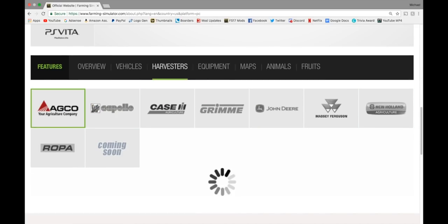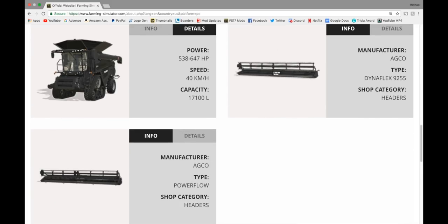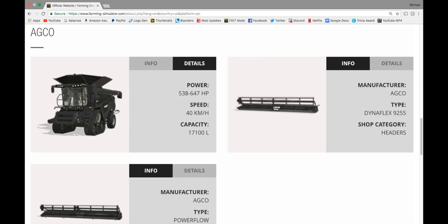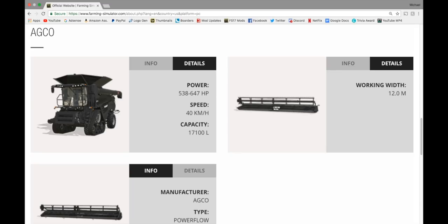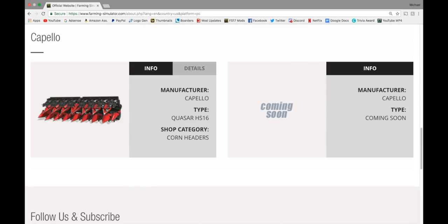In Harvesters, let's jump into Agco. We had this last week — the Ideal Harvester, 538 to 647 horsepower, capacity of 17,100 liters. We have two different headers for it — both are the same size. One is a draper at 12 meters, and then we have a regular header with the spinny things in it. If you know what they're called, smash the like button and drop it in the comment section.